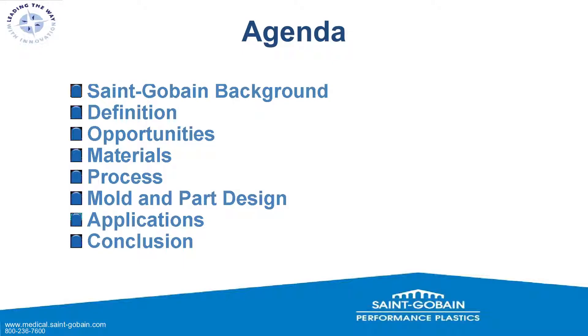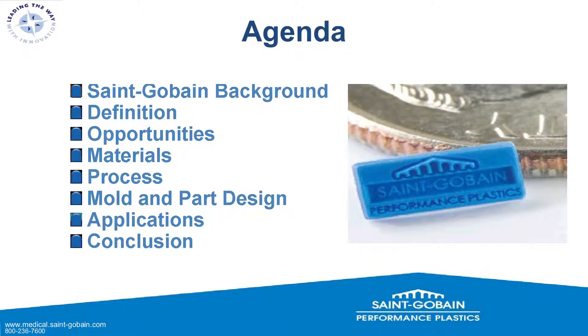Starting with our agenda: I'll give some St. Gobain background, provide definitions on what micro-molding is and what's involved. We'll talk about the opportunities that micro-molding presents, discuss materials — specifically focusing on silicone — then processes, mold and part design, applications, and finally a conclusion.